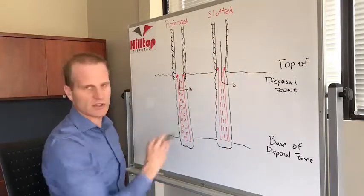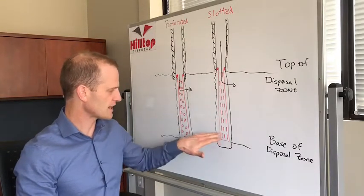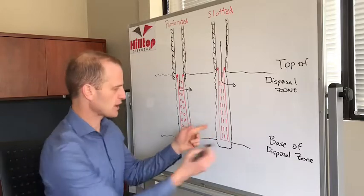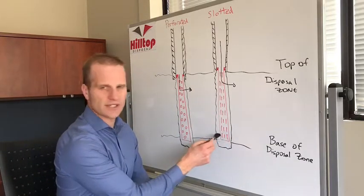Why would you want one versus the other? For a lot of oil field operations, they'll run slotted liners because they're trying to bring oil into the liner and to the surface and exclude the sand from coming in.